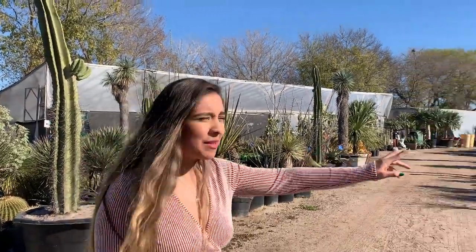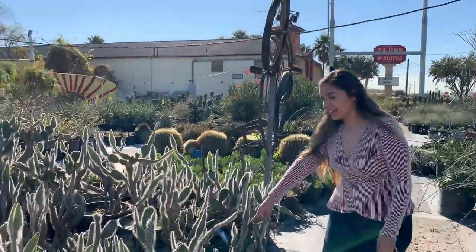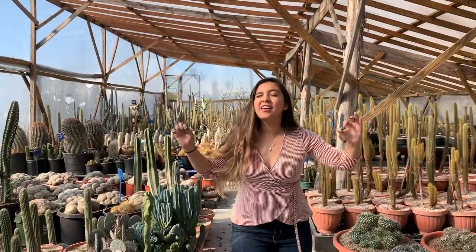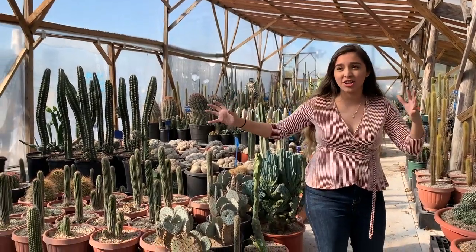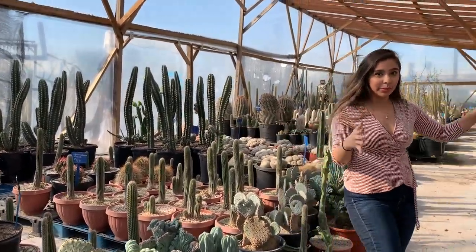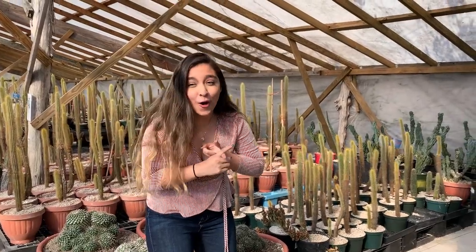I wanted to show you guys the rest of the outside. They have a bunch of cacti out here too — these hairy man cactuses on the floor, and some more cacti in the back. There's a ton of huge, beautiful, amazing cactuses. They are a little expensive for me, but they're beautiful and definitely worth coming to check out. They have big ones that are super spiky for $75, and some blue cacti over here that are just absolutely gorgeous.